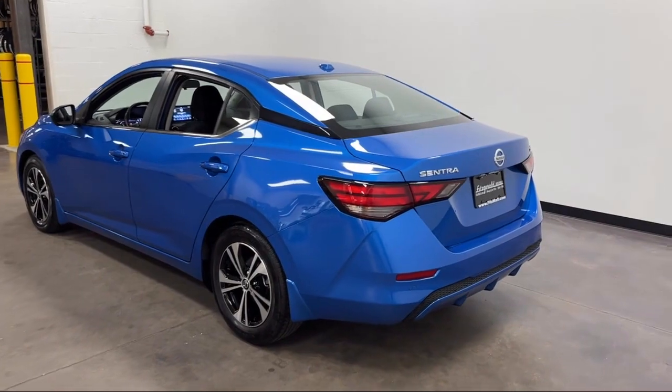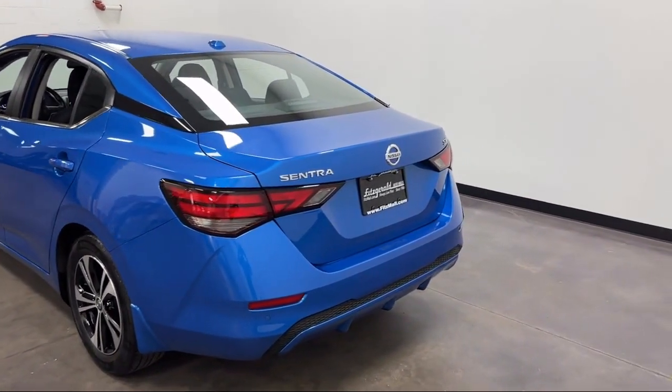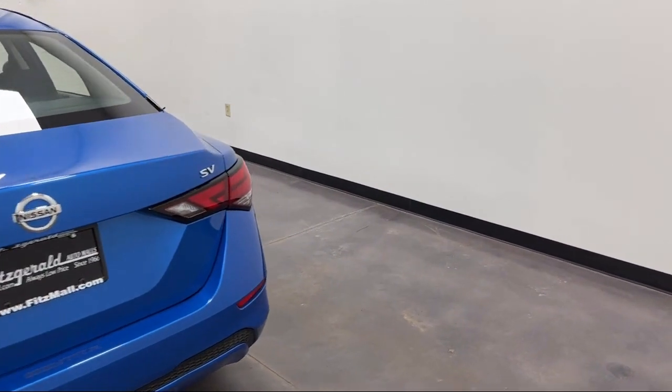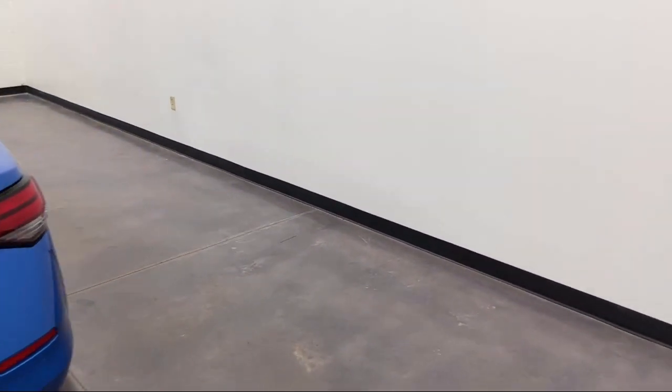Emergency Rear Locking Retractors, Six-Speaker Audio System, Sirius XM Satellite Radio, and has less than 30,000 miles on the odometer.